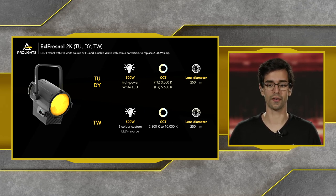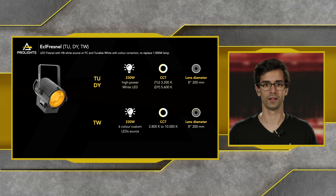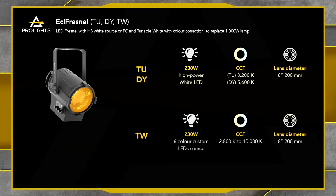The ECL Fresnel is the unit to replace 1,000-watt lamps. Again, we have TU, DY and TW versions. The TU and DY are 230-watt high-powered LEDs at 3,200 Kelvin and 5,600 Kelvin. The TW is a 230-watt 6-color custom LED source engine with CCT from 2,800 Kelvin upwards of 10,000 Kelvin. All three units have a lens diameter of 200 millimeters.